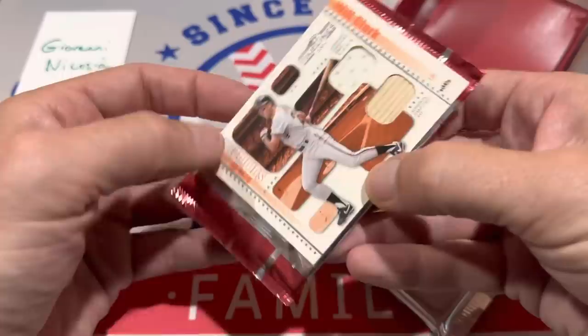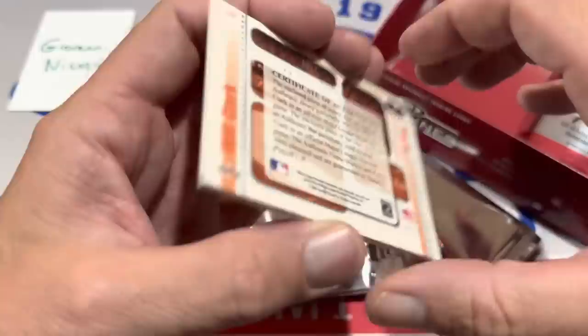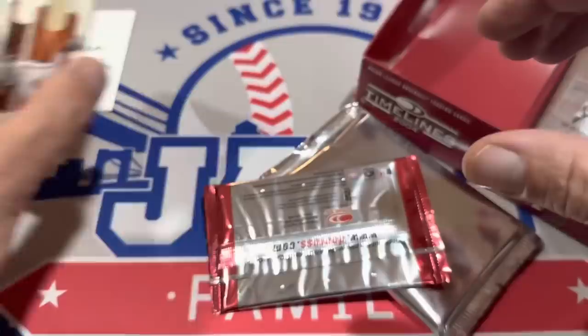It looks like it's going to be Will Clark — Will the Thrill Clark. Boys of Summer. Two pieces of his memorabilia on there — jersey and bat. Nice card right there. It's numbered out of 100. So Will Clark is the next one to go along with the Bobby Doerr.